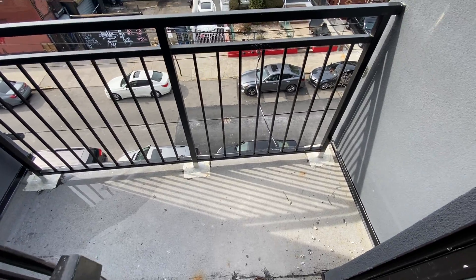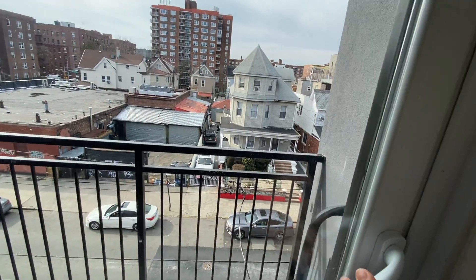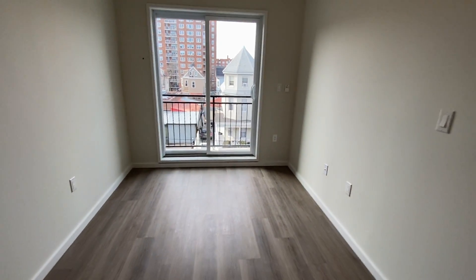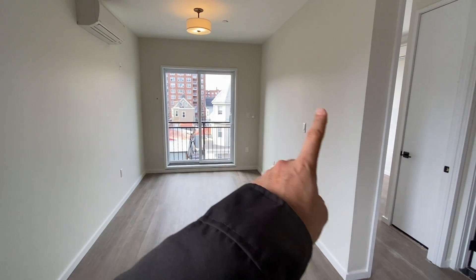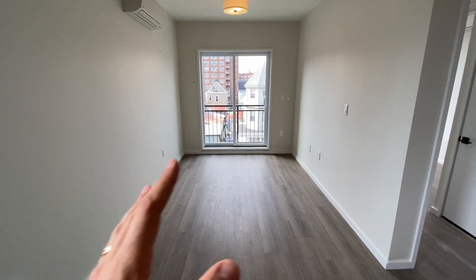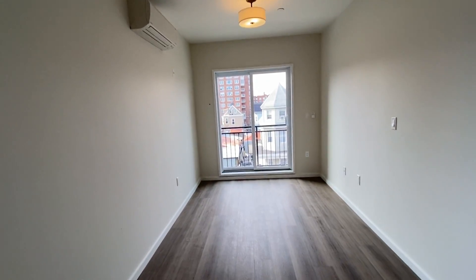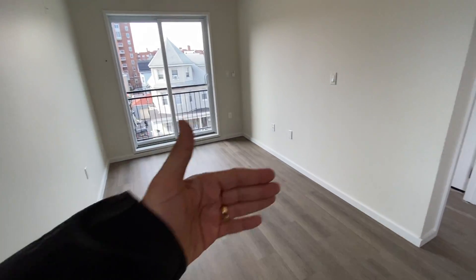This is a nice size balcony — you can easily put a little chair and a little table out here. Again, this space right here could be the fourth bedroom, with the wall going from here to here and a door. We can also do French doors as an option — we can build this out to suit the client's needs.